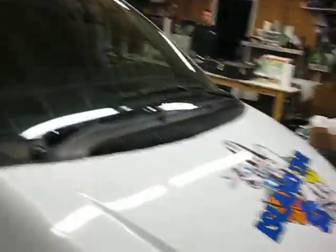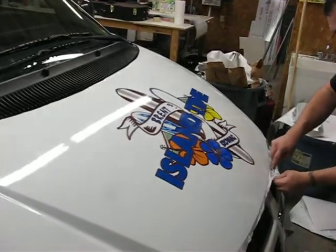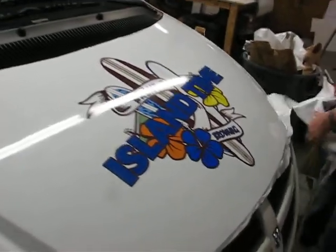Brian, what's your website? SouthGeorgiaGraphics.com. Y'all go there if you need any kind of stuff for your vehicle or businesses or whatever.